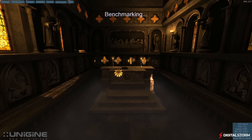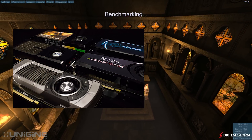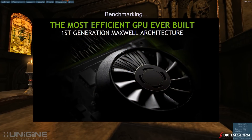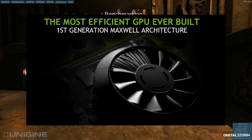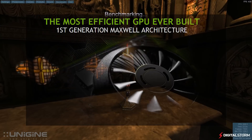Power draw is a major issue when it comes to gaming computers. That is why graphics card manufacturers have been striving to create more powerful cards that draw less power. With the release of the new Maxwell architecture, we thought we would compare the performance per watt of the last four generations to see just how Nvidia has improved its performance.